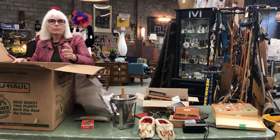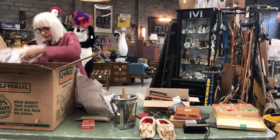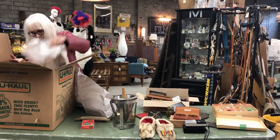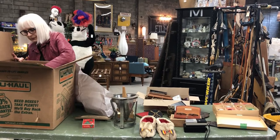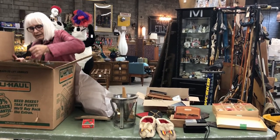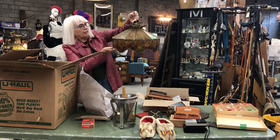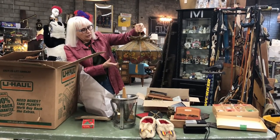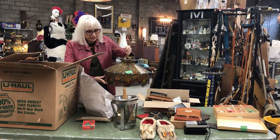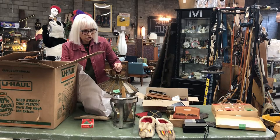The last item in the box is a light fixture — a stained glass light fixture. It's got some wear on it, but it would probably be interesting if somebody is doing up a vintage look.